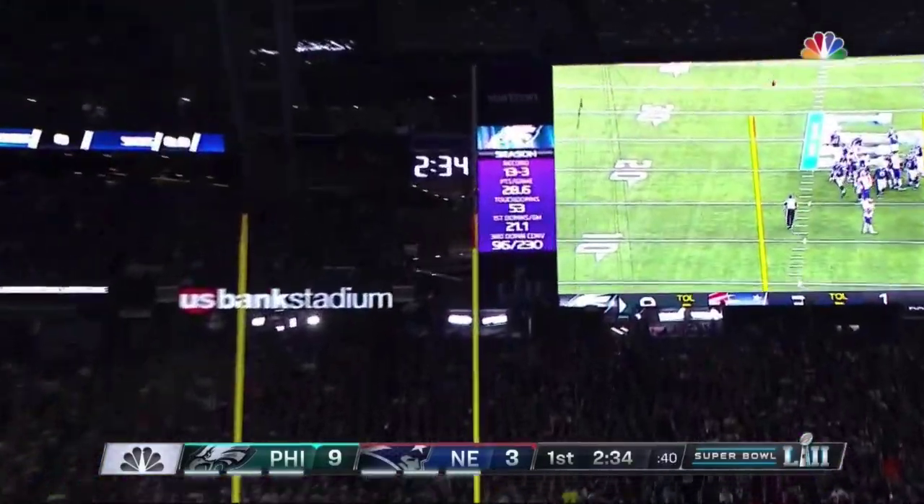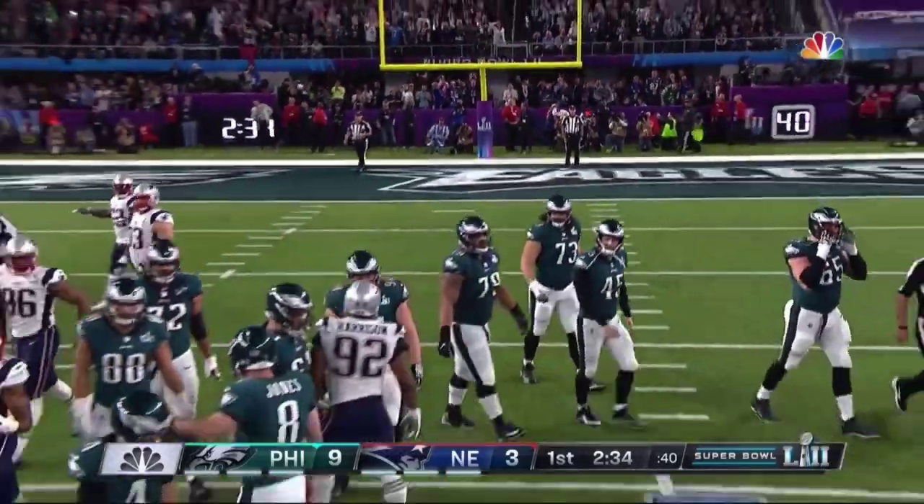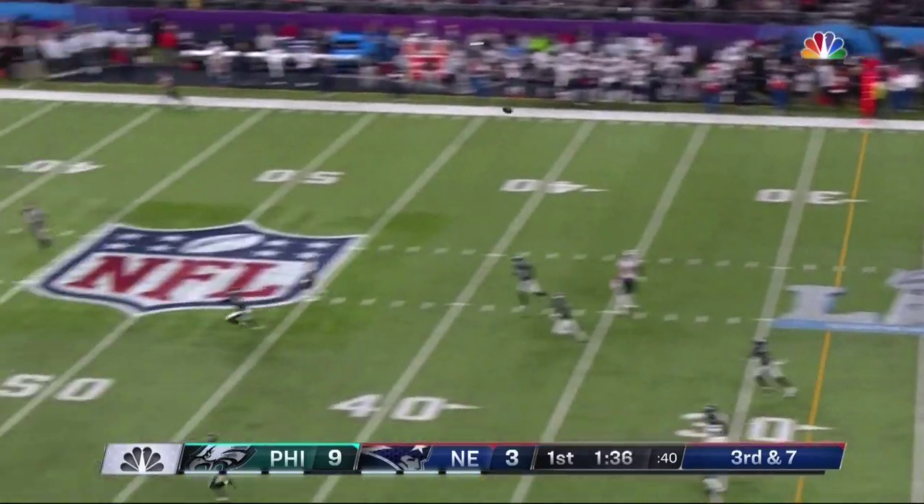Johnny Jones puts it down and that kick is no good — he missed it. Brady under pressure, slips away.